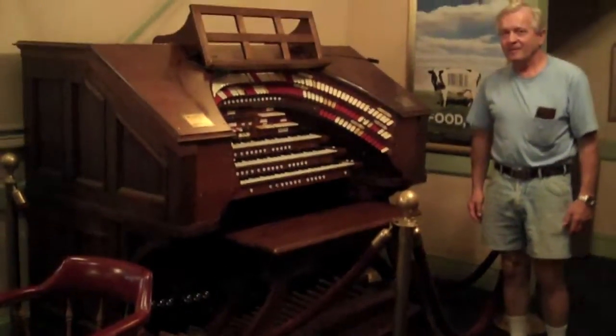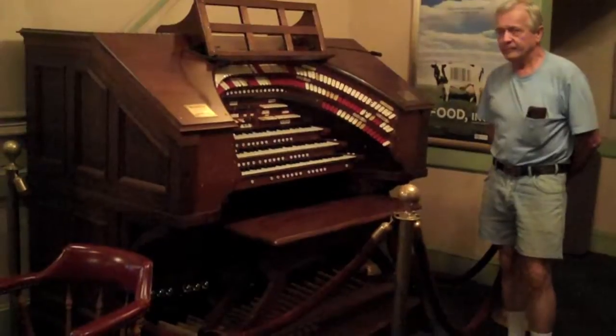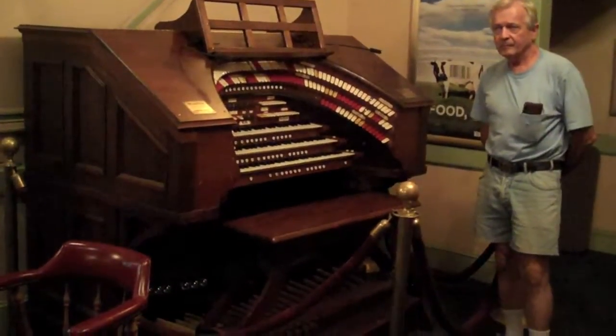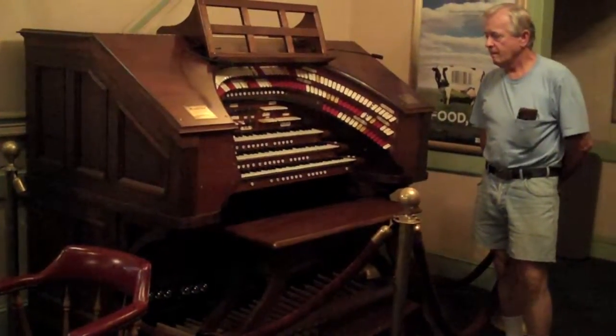We're at 227 Bridge Street at the Colonial Theater in Phoenixville, Pennsylvania. The theater is owned currently and has been operated for the last 10 years by the Association for the Colonial Theater, which is a local nonprofit organization.